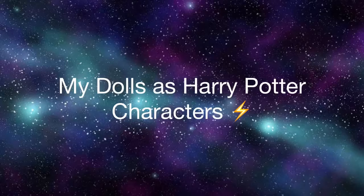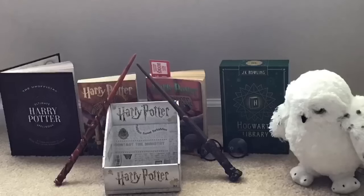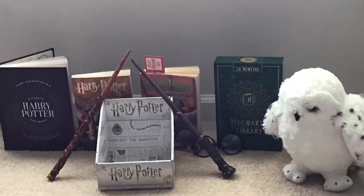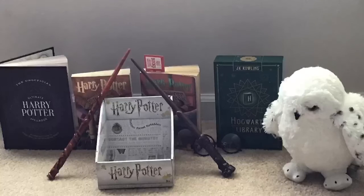My dolls as Harry Potter characters. Hey guys, it's me, Austin Abbey here. Welcome back to my YouTube channel. I love Harry Potter, and I think some of my dolls look like the characters. So I'm going to show you a character, and you're going to have to guess which doll looks like them. Let's go!